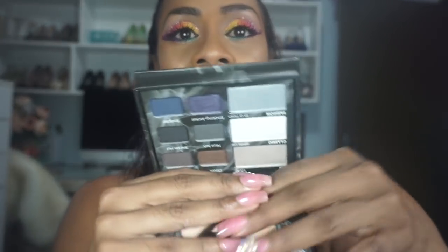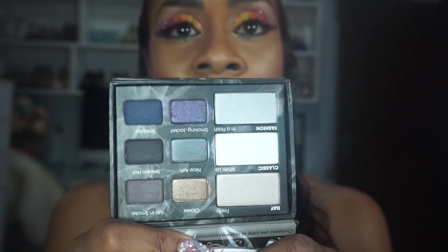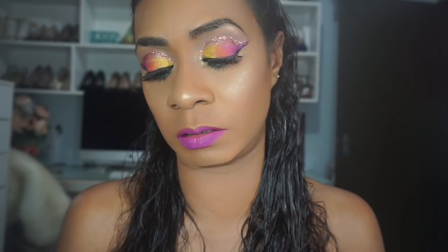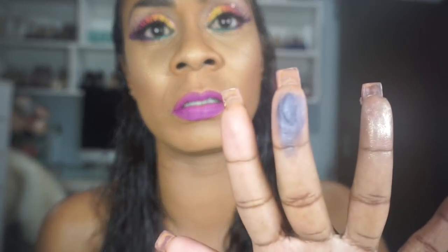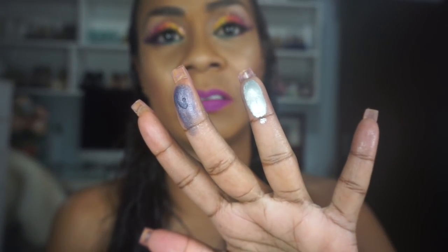Next is the Too Faced Smokey Eye palette in older packaging — I got this on Hotlook for about $15. I don't particularly like the packaging because it's bulky, but the colors include a really cool blue and an intense silver. That silver is excellent for creating a night smoky eye look.